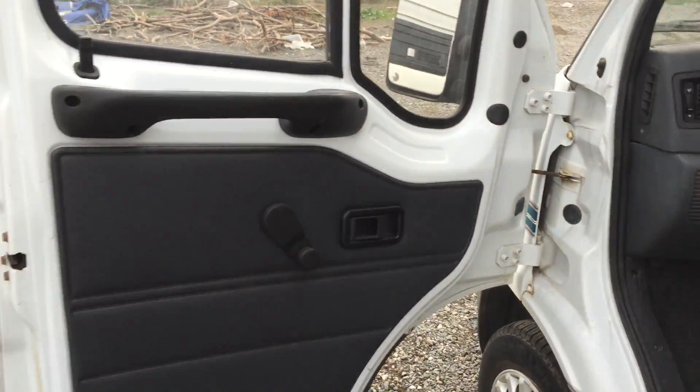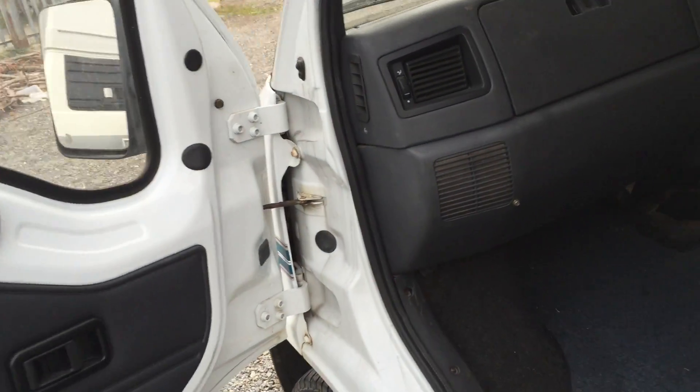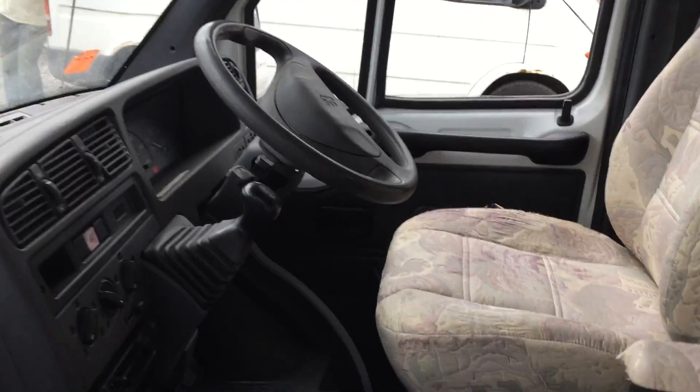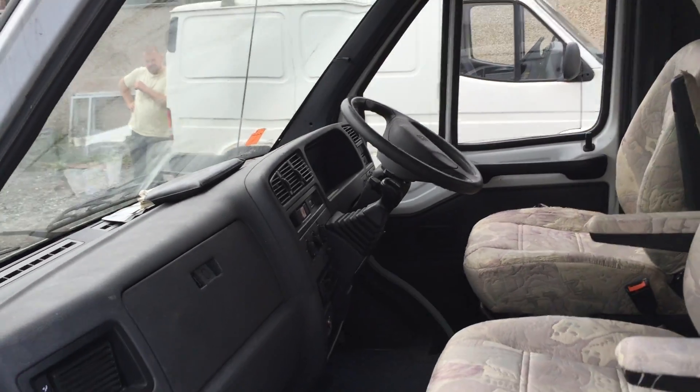On the inside it hasn't got the power windows — it's just got wind-up windows. It's got the radio cassette. This passenger seat swivels around; the driver's one doesn't. Both are captain's seats with armrests. It's got power steering.